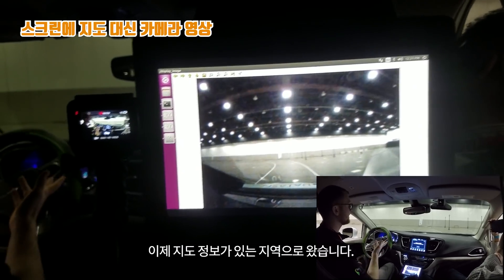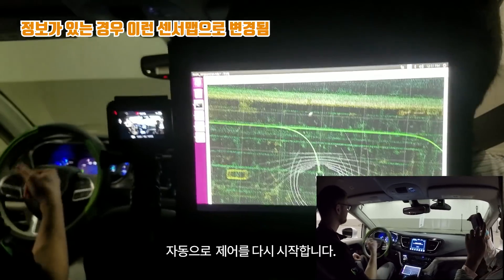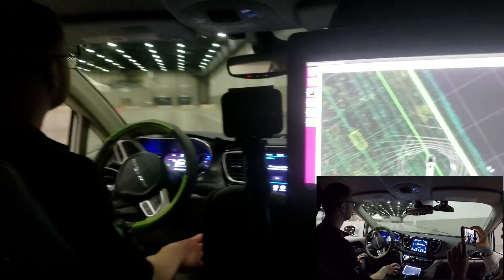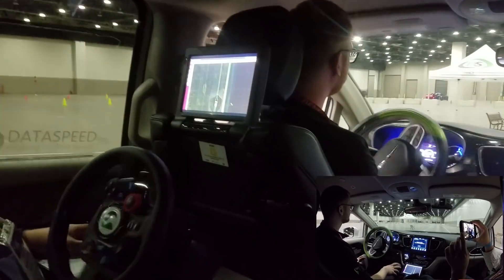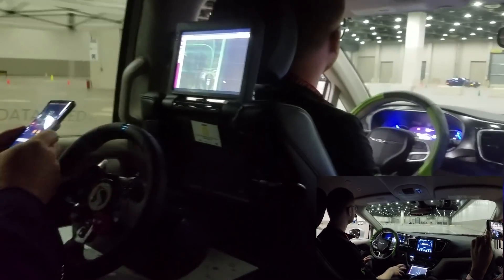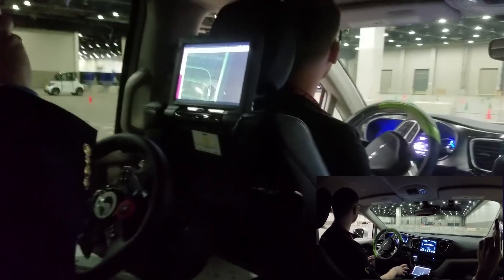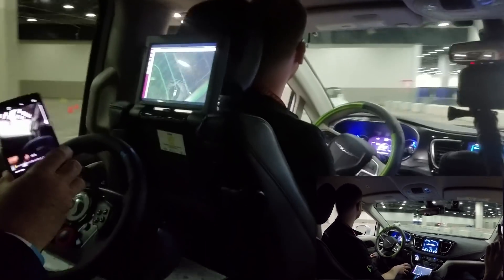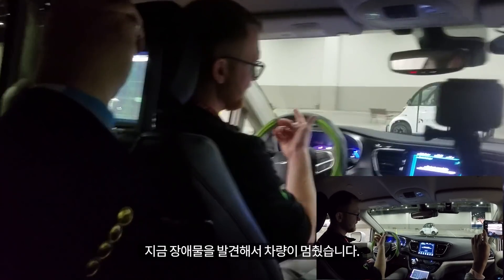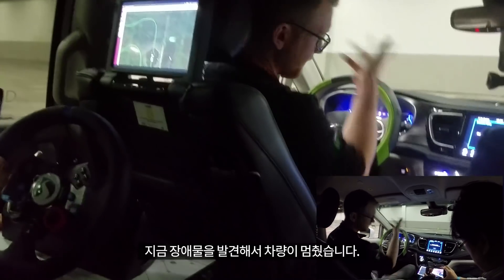Now we're at an area that the vehicle knows, and it's going to resume control. The vehicle takes over — it's back in control. Here we've identified the obstacle, though they're gone already.